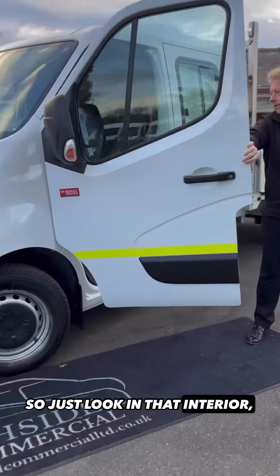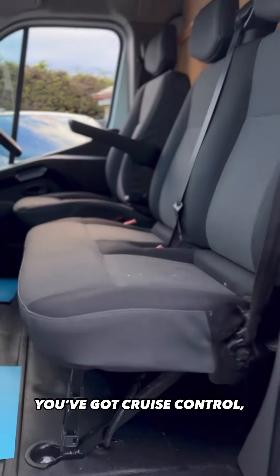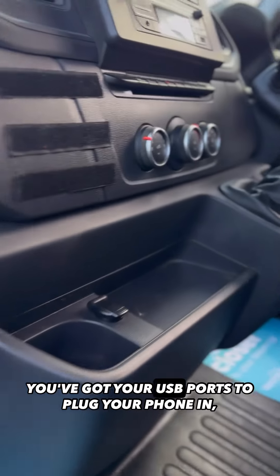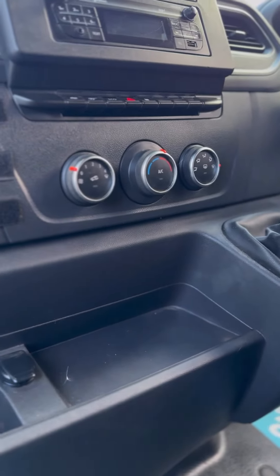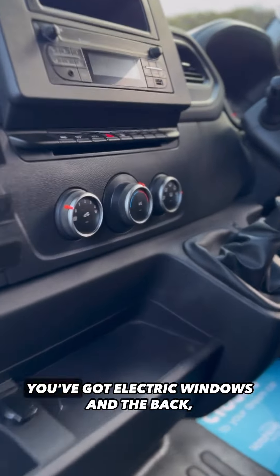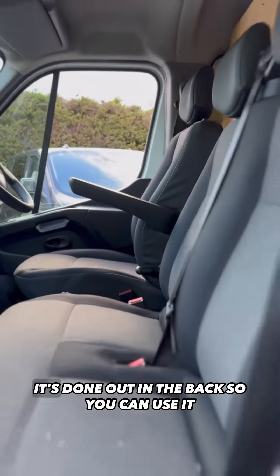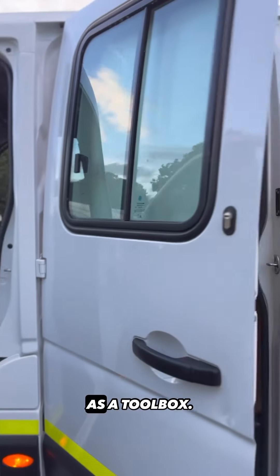Just look in that interior — this one has got loads of extras on. It's got air conditioning, cruise control, USB ports to plug your phone in, it's the six speed manual, you've got automatic lights, electric mirrors, electric windows, and the back — with this one being a double cab — it's done out so you can use it as a toolbox.